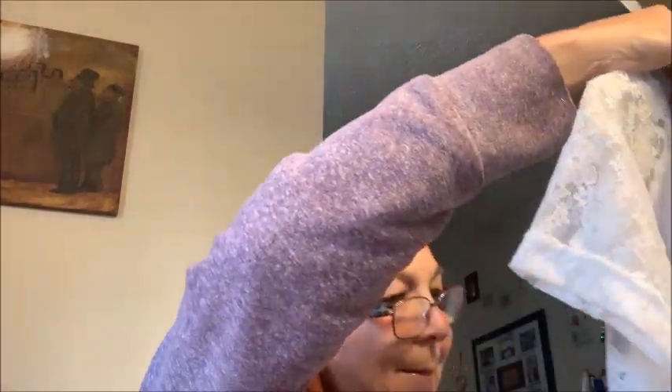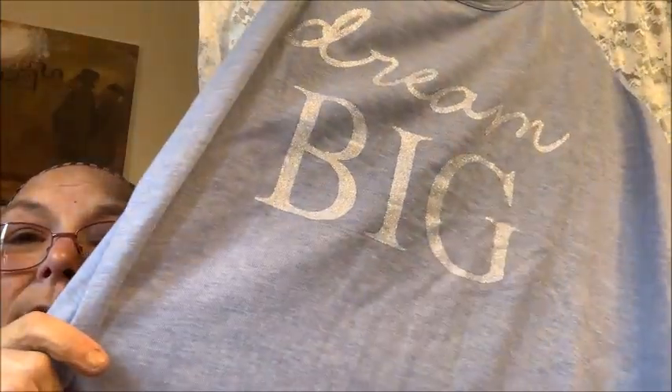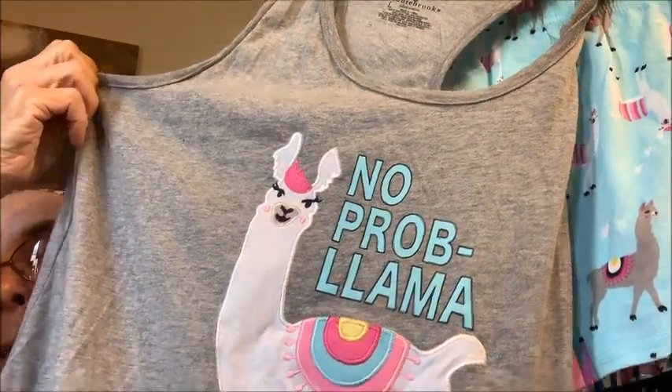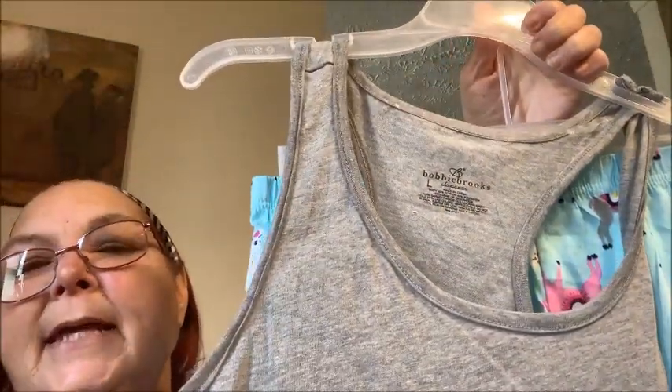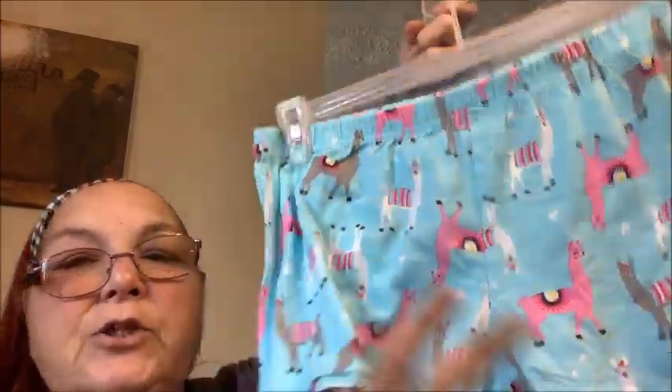Grandma got a pair of pajamas for $12.50 — they say 'Dream Big,' they are large and I wear a medium, but I don't care. They have lacy sleeves and pants with stars all over them. My second pajama set was $10 — it's the llamas, strictly a summer set, also a large. It says 'No Problem Llama' with a pretty llama on it, a tank top with a racer back. Then the blue shorts with llamas on them but these shorts are short so I don't know if I'm even going to wear those to sleep in.